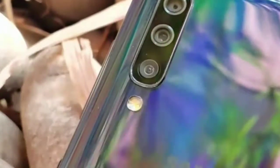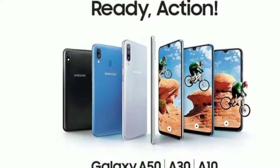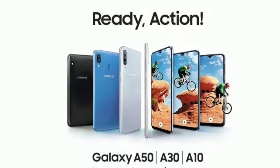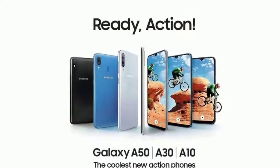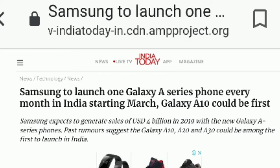Samsung has recently launched the Galaxy A10, Galaxy A30, and Galaxy A50 smartphones. The South Korean company is rumored to release a few more Galaxy A phones in the near future, and a fresh leak has revealed the full specifications of the Galaxy A60 smartphone.